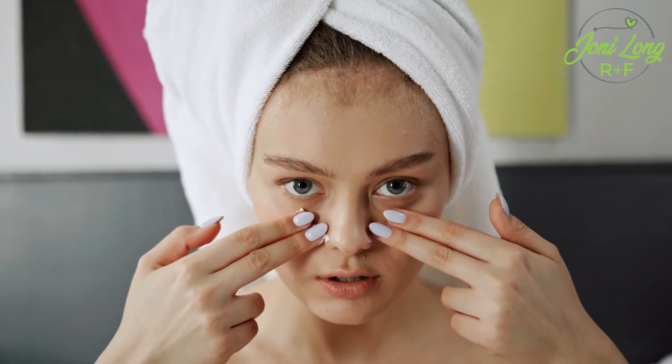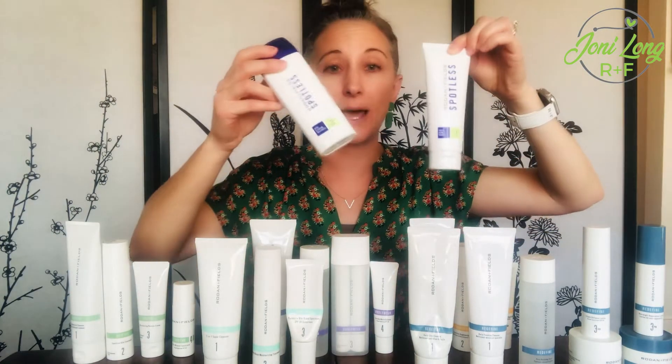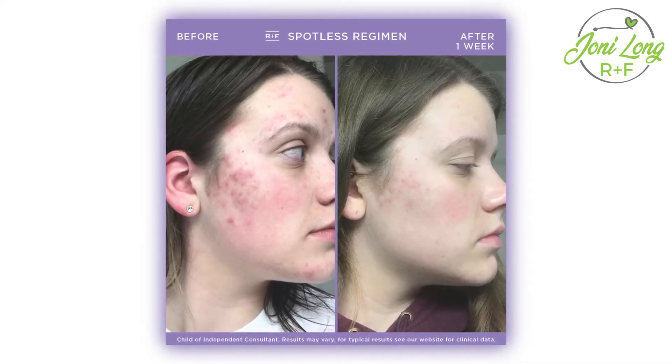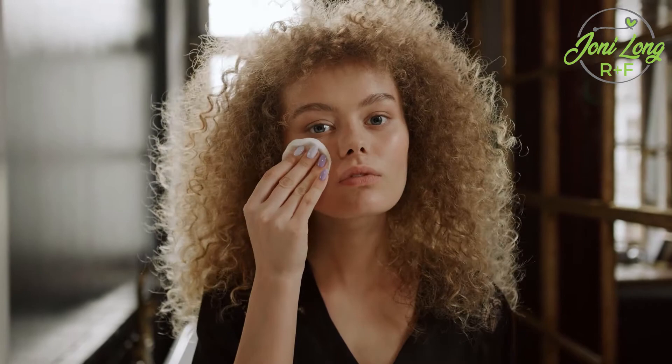For teens and tweens battling acne, you want to start with Spotless. It's a super simple two-step regimen — a wash and then a treatment step. It's benzoyl peroxide based and it goes right in there to tackle the entire acne cycle. You see results very quickly, which is really important for young people because they are impatient. It really does work fast — that is Spotless for younger teen acne.